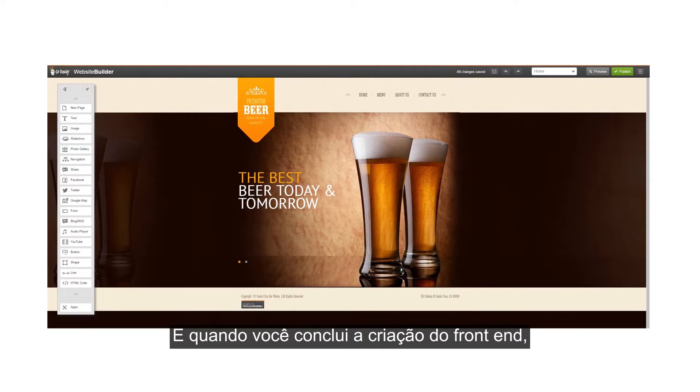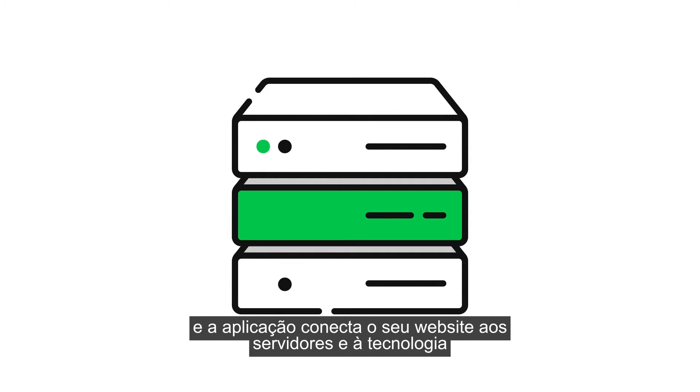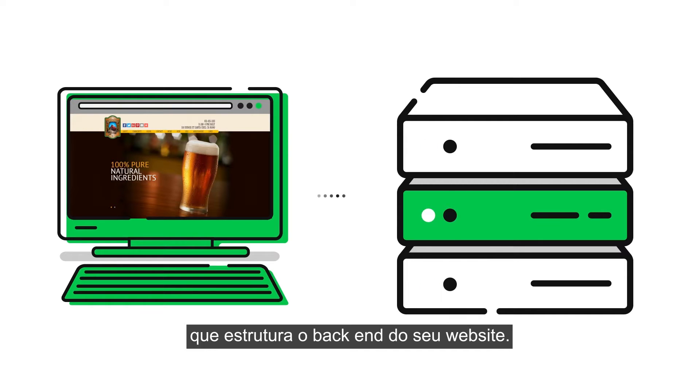And when you're finished building the front-end, you just click Publish and the application seamlessly connects your website to the servers and technologies that power the back-end of your website.